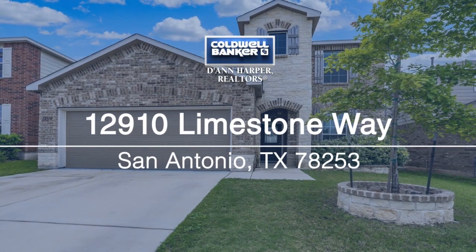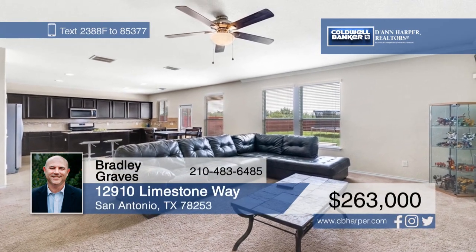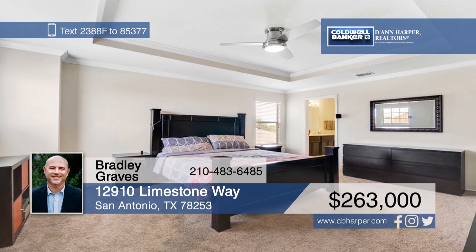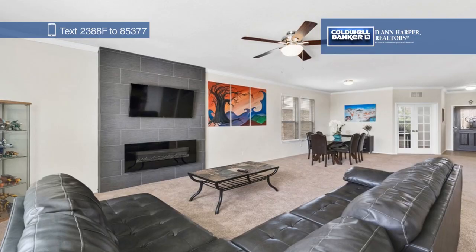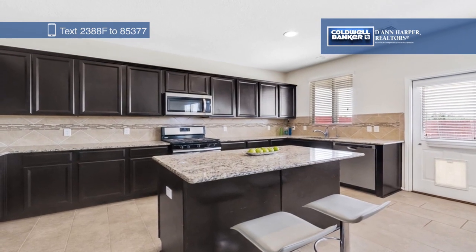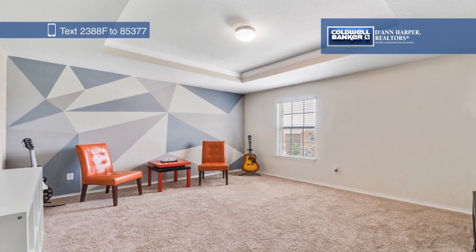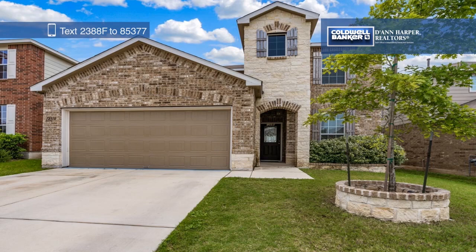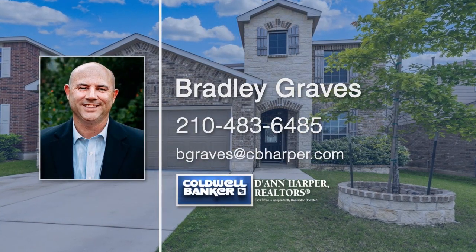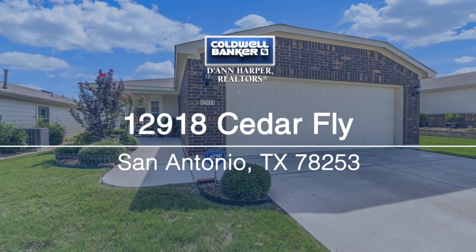Don't miss this amazing home with a private backyard in prestigious Alamo Ranch. Inside, you'll find four bedrooms, three bathrooms, a large living area with a mock fireplace, and plenty of space. The kitchen boasts 42-inch cabinets, a tile backsplash, granite counters, and an island with a breakfast bar. Outdoor entertaining is a breeze on the covered patio with an additional concrete pad. Plus, there are no back neighbors. Make this home yours today with a call to Bradley Graves.